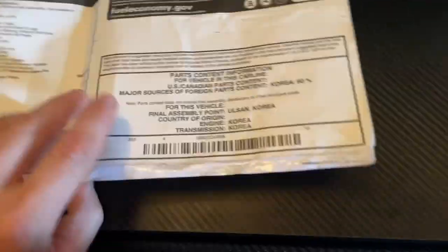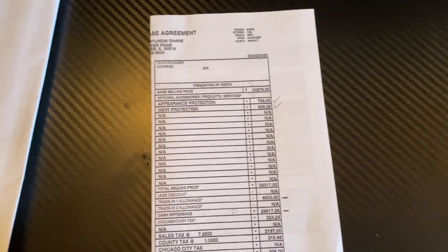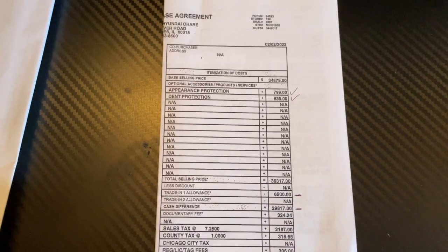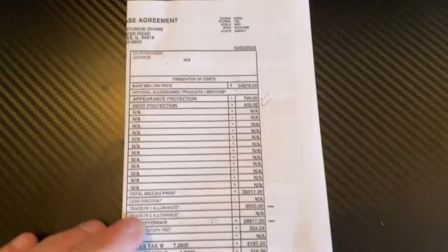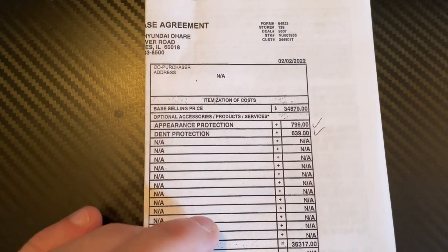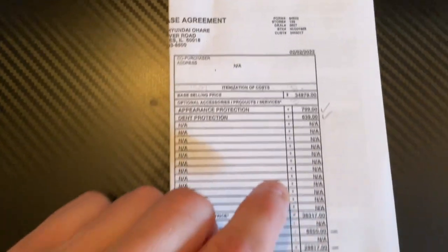Now let me put this on the side. We're gonna start with this little paper — I folded it already, just to hide my personal information, not everybody needs to know what's going on. So let me show you over here: the base selling price is $34,879, which is a little bit different than the sticker price.